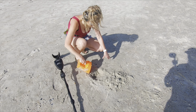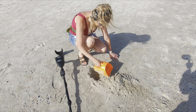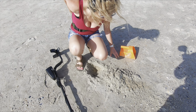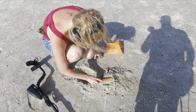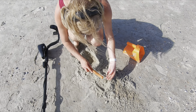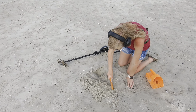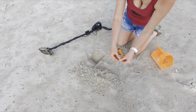Still in there. Got it out — looks like a quarter. Yep, it's another pull tab.